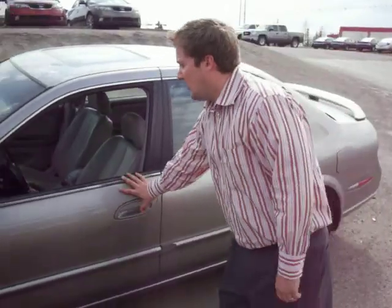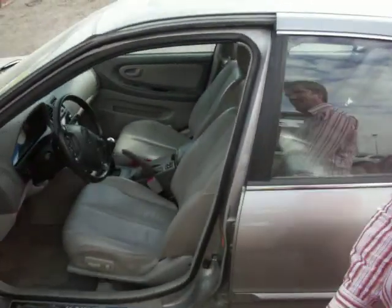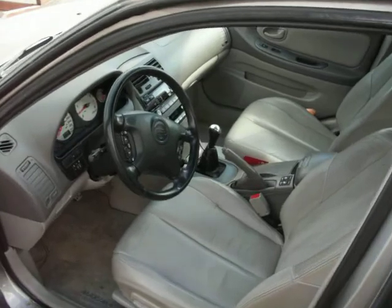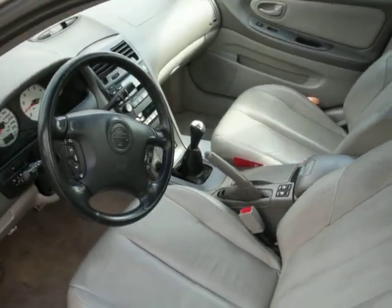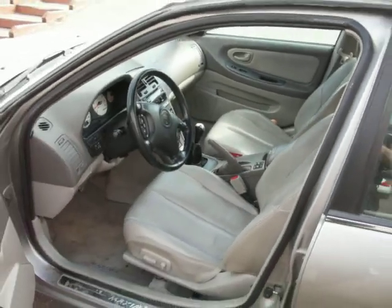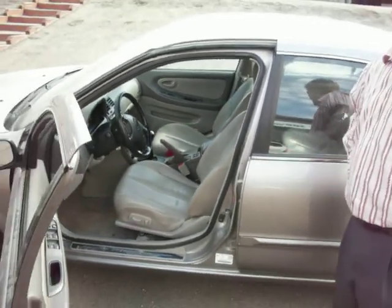Basically this thing is fully loaded. 255 horsepower V6 as well. Come on, take a look inside. We've got power windows, power locks, power mirrors, heated seats, CD player, cassette player, climate control, steering wheel mounted cruise control, and everything you need. This is a manual transmission as well.